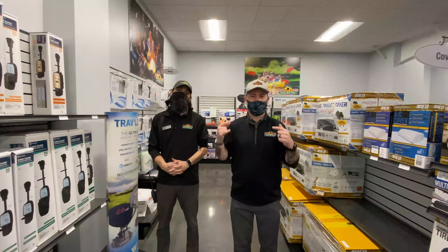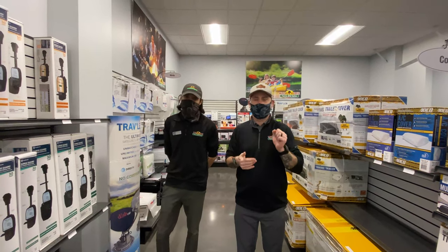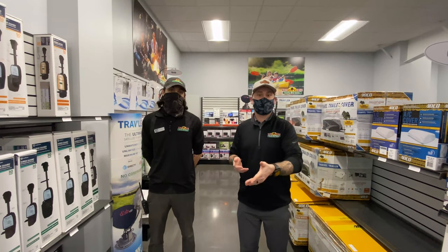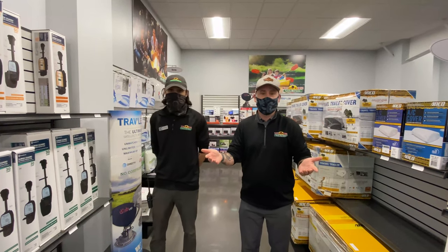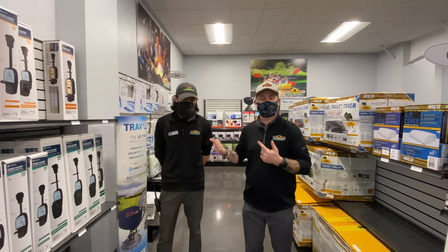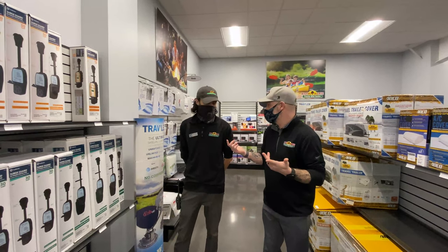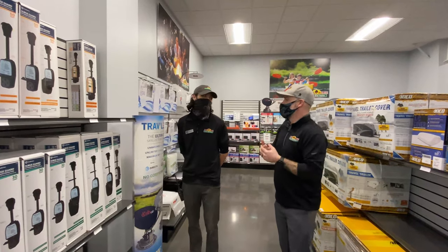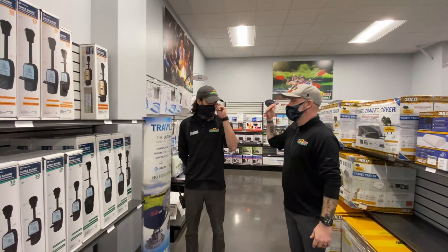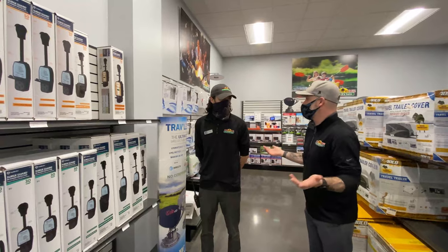Hey guys, welcome to another Tip Tuesday. This was actually a requested Tip Tuesday — must-have RV accessories, whether you're a first-time camper or a long-time camper. I'm not the expert in a lot of these, so I've got the expert here with me. This is Sean. Sean is our parts manager over here at the parts department. So Sean, let's go through some of the things that come to mind for you immediately when you think must-have when you buy your first camper or just own a camper.